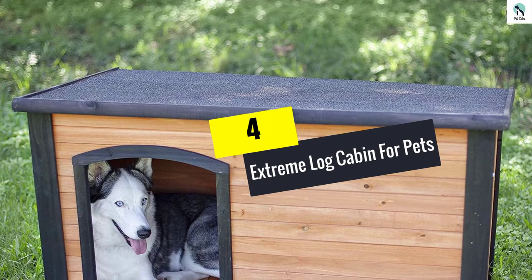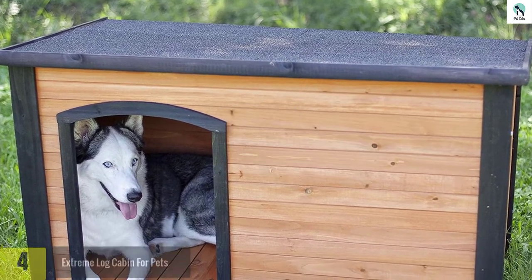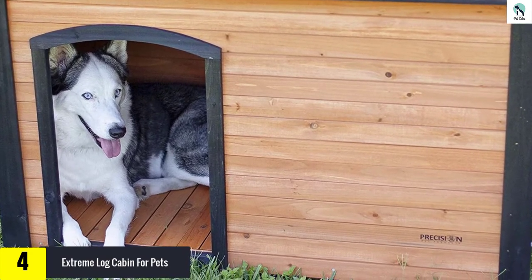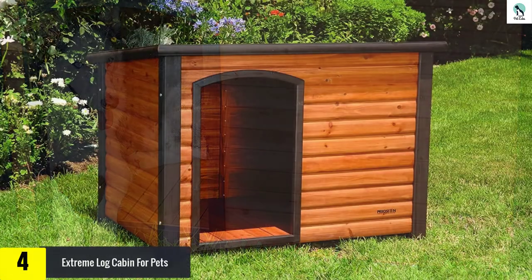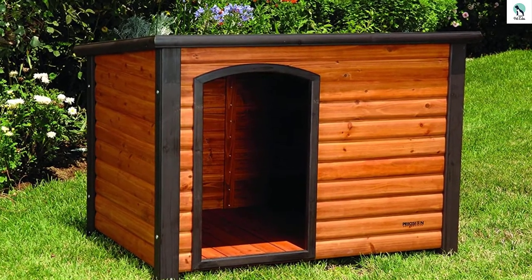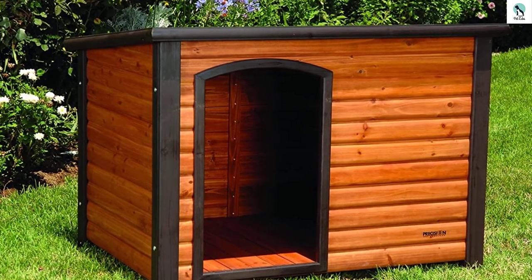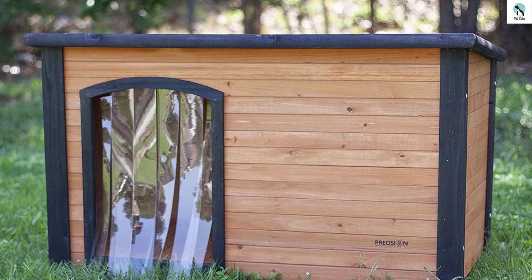Moving on at number 4, we have the Extreme Log Cabin for Pets. The Precision Pet Extreme Log Cabin is the best doghouse when it comes to space. This doghouse is so spacious that it will let your dog move around comfortably. Also, its entrance is off-center, so you won't have to worry much about windy or rainy weather. The raised floor also comes in handy since it prevents water from flowing in during the rain.